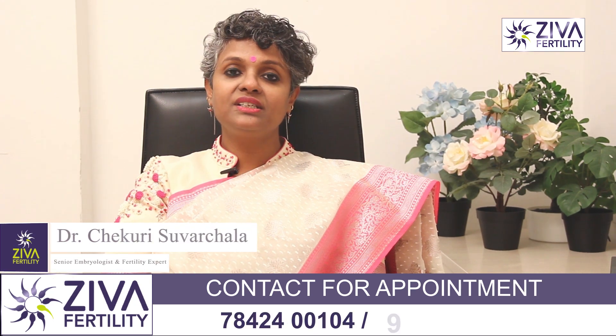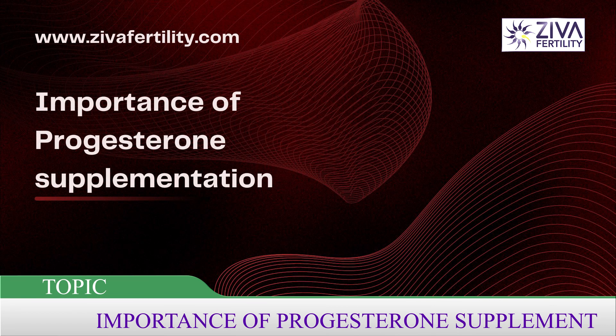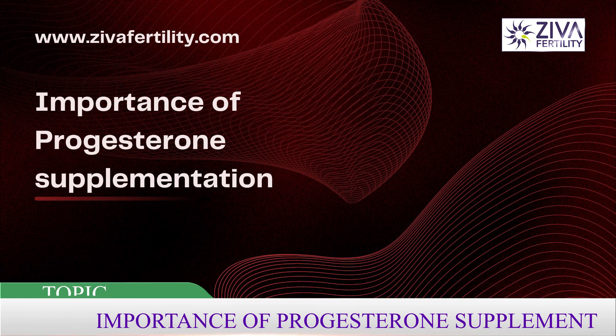Hi, I'm Dr. Swachla, Scientific Director with Ziva Fertility Centers. Let's try to understand the importance of progesterone supplementation after a treatment for fertility.